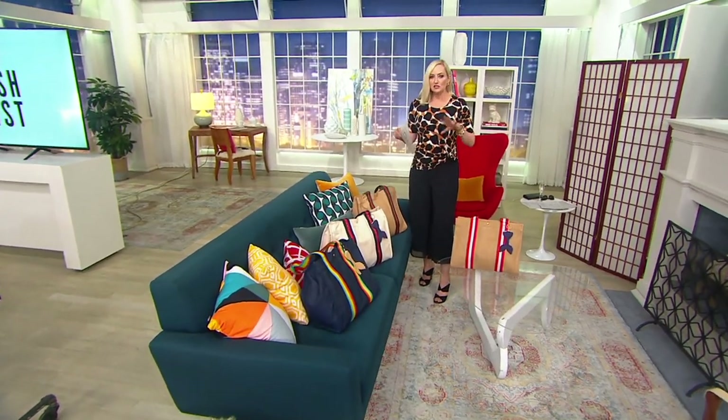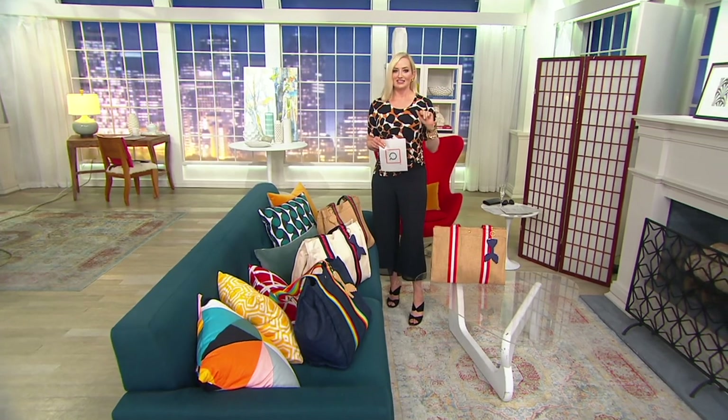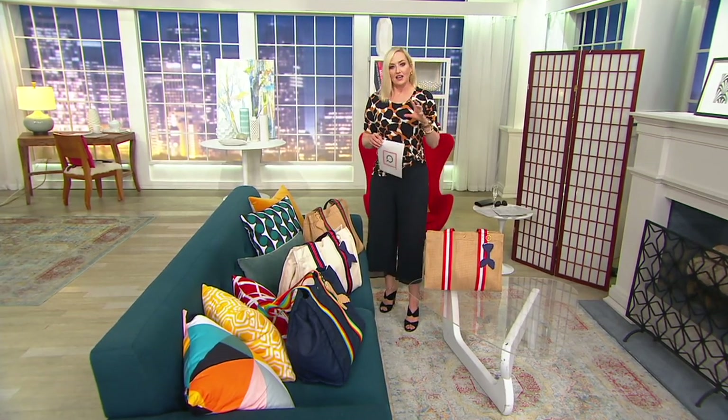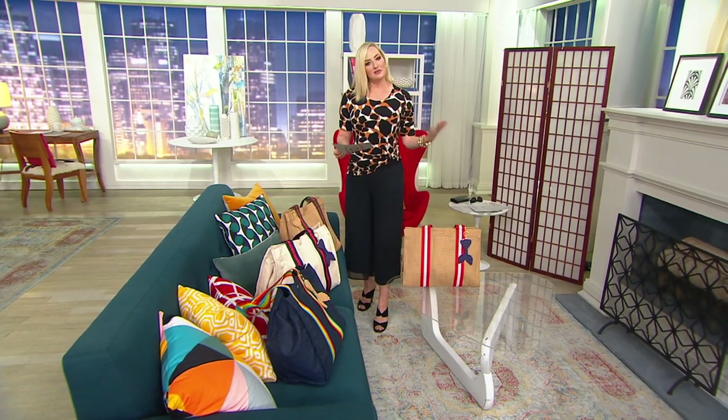This is the Riviera Extra Large. It is inspired by a very expensive French brand tote bag that I had gotten at a sample sale when I was an editor at GQ like one gazillion years ago. And I love it so much, so I said, what if we recreate it at a fraction of the price? So we did.